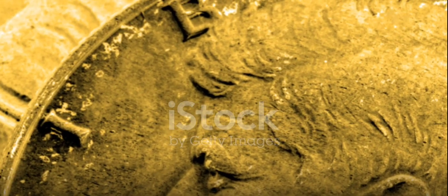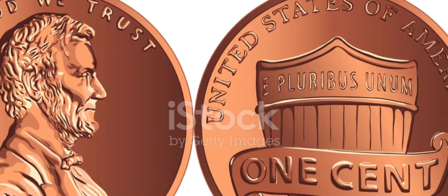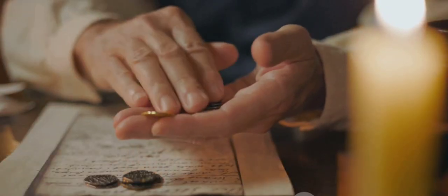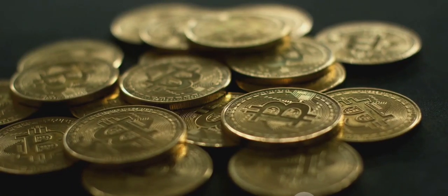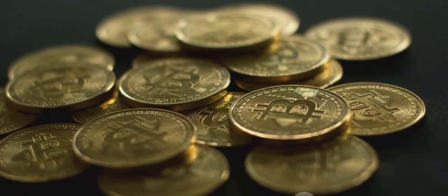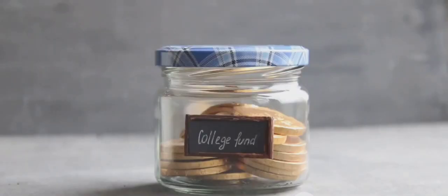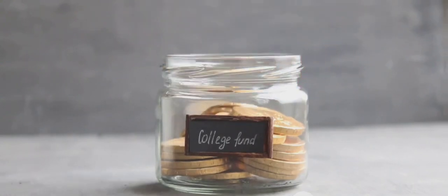In summary, the Bicentennial Quarter is more than just a piece of change. It's a historical artifact, a celebration of American independence, and for some lucky collectors, a valuable asset. It's a reminder of the dual nature of coins as both currency and collectibles, and the surprising value that can be found in the most unlikely places.